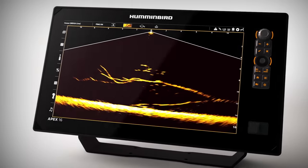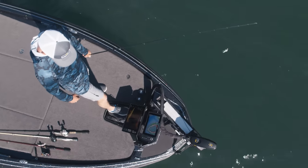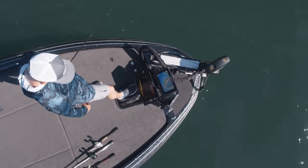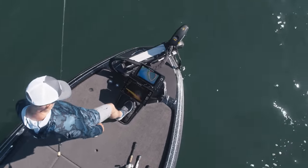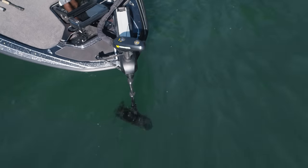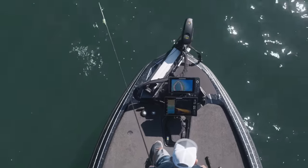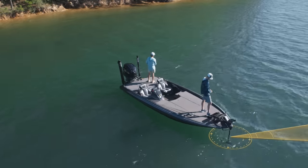The crystal-clear real-time returns of MEGA Live Imaging are showing anglers everywhere fish and structure they never knew were there. But until now, your live sonar view has been limited to the path of your trolling motor. This can make it difficult to keep your transducer beam focused on fish while also steering your boat, especially in wind, waves, and current.